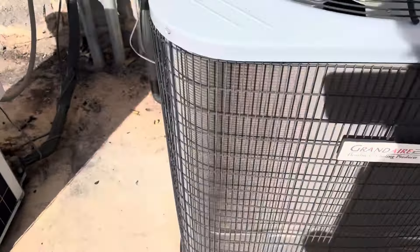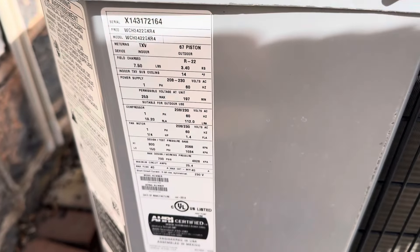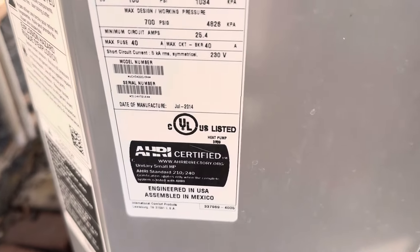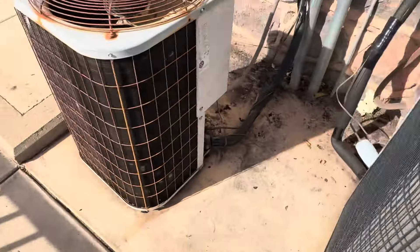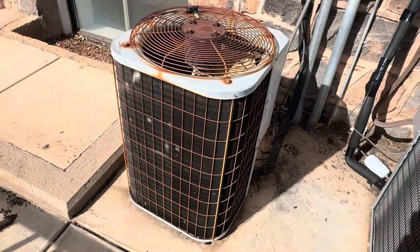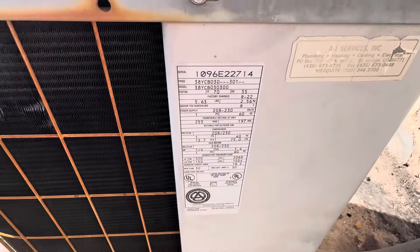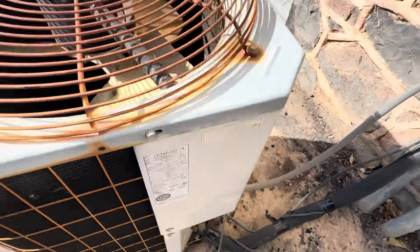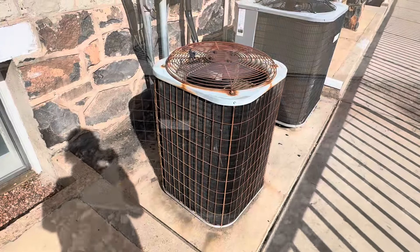Here we have two units at this store. We have a 2014 Grand Air — this is a heat pump. Here's the real meat, here's what I'm really excited to see — it's a Bristol compressor. Now this is a Carrier 38YCB from 1996. This is what I'm excited to see. Thanks for watching.